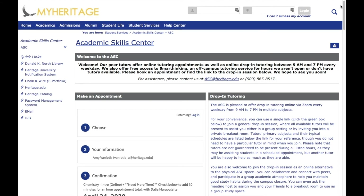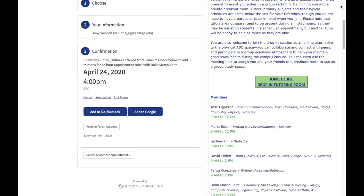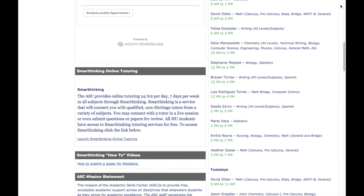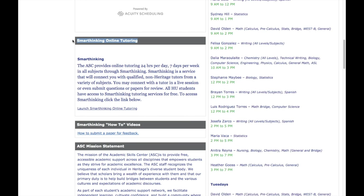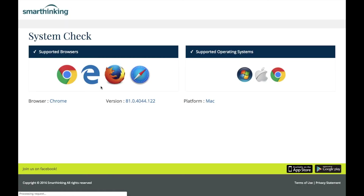Finally, the third option you have for accessing tutoring online is through an outside service called SmartThinking. You can access SmartThinking on the left side of the ASC page on MyHeritage by scrolling most of the way down past the appointment scheduler. SmartThinking is free to all Heritage University students — you just need to make sure you're logged into your account in MyHeritage before accessing it. When you click on the link, you'll be directed to the SmartThinking site where you can connect with a tutor who has a master's degree or higher in their subject area. SmartThinking is available 24 hours a day, 7 days a week, so it's a great option for times when you need help after hours or when an ASC tutor isn't available.